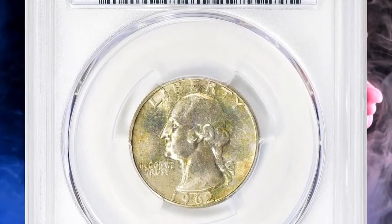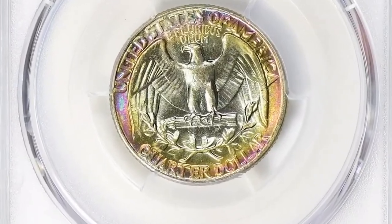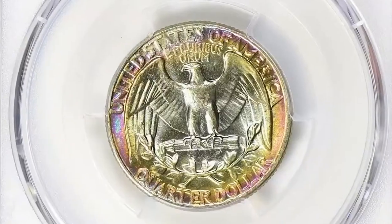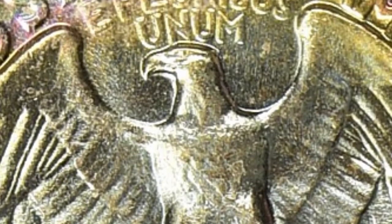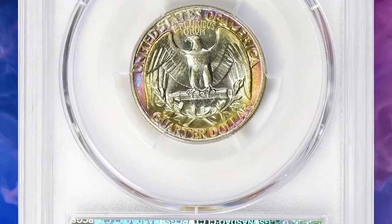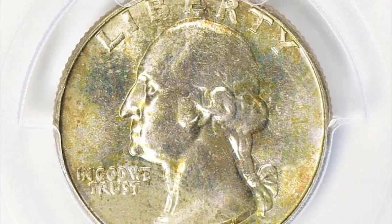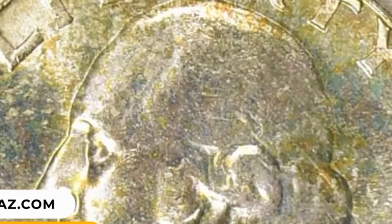Number 7: 1962 Washington Quarter in MS67 Plus condition — a high-grade coin indicating exceptional quality with only minor imperfections. The plus designation is often given to coins that exhibit superior eye appeal or strike quality, making them more desirable to collectors. The value of a 1962 Washington Quarter in MS67 Plus condition depends on factors including current market demand, the coin's eye appeal, and the overall population of coins graded at that level or higher. This gem ended up selling for $15,750 with buyer's fee.